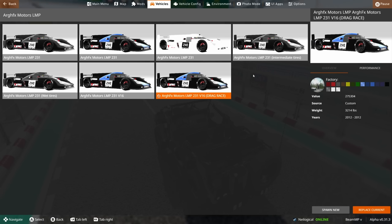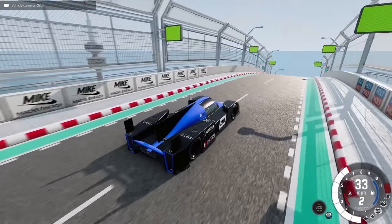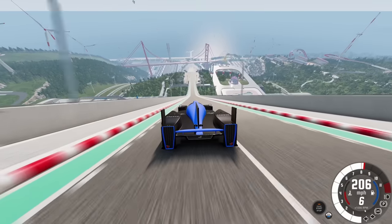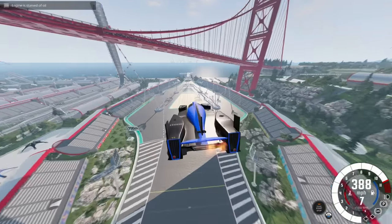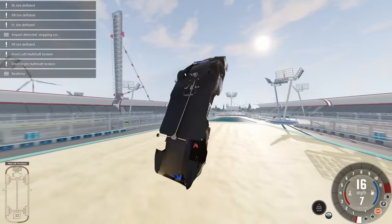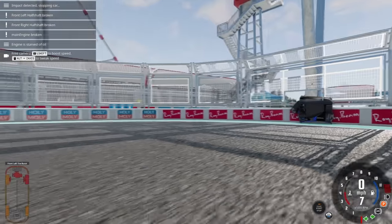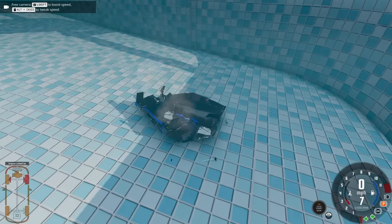I saved the best for last: the ARGFX Motors LMP. It's a race car with a drag version, and something tells me this is going to be the winner today. This thing is monstrous looking and sounds great — it's purring. Here we go — very fast, 200 miles an hour like it's nothing, 250 — beautiful launch! Past the 700 meter mark — you do not see that very often! Beautiful landing — oh, flattened. It folded in half. I'm giving it a warrior's death — into the pool. That is the winner of episode 56!